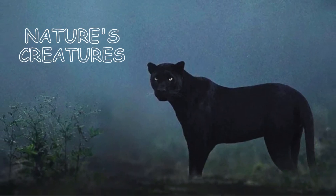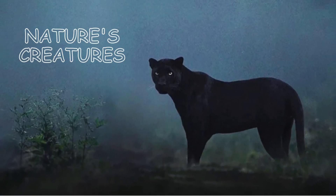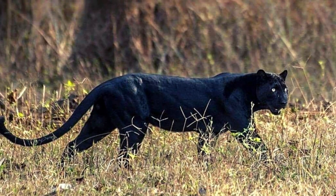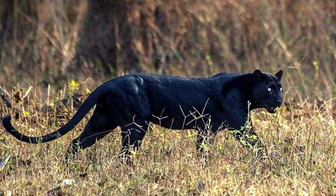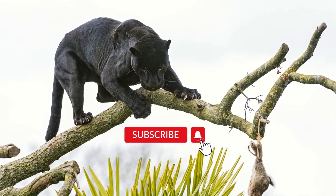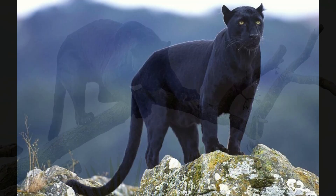Hey guys, welcome to my channel Nature's Creature. This is Jacqueline with another amazing video that is about black panthers. Before starting the video, don't forget to subscribe to the channel and press the bell icon for more updates.